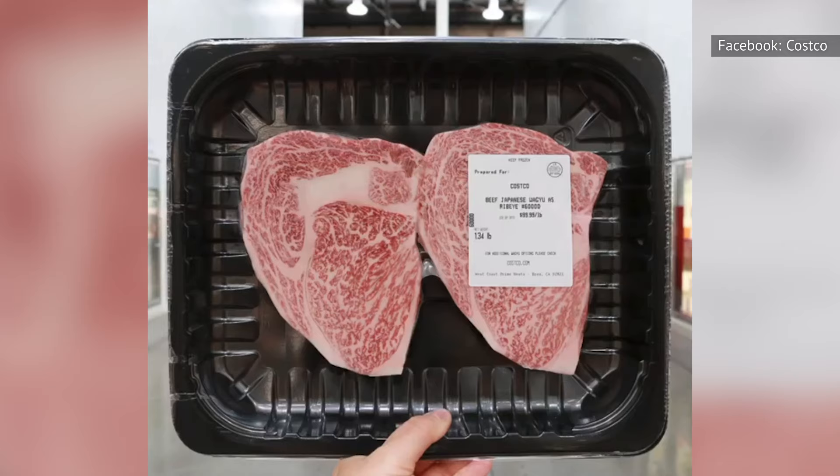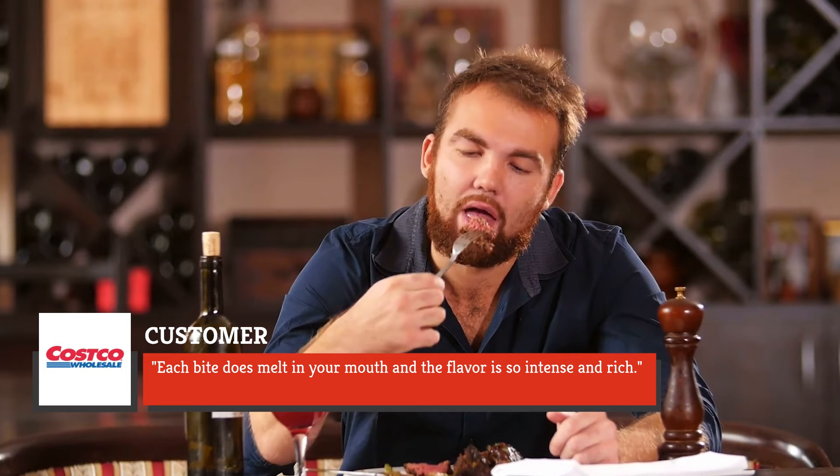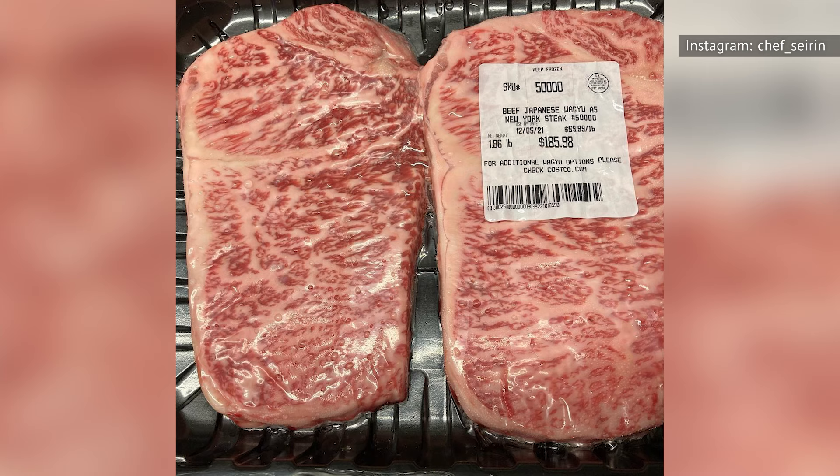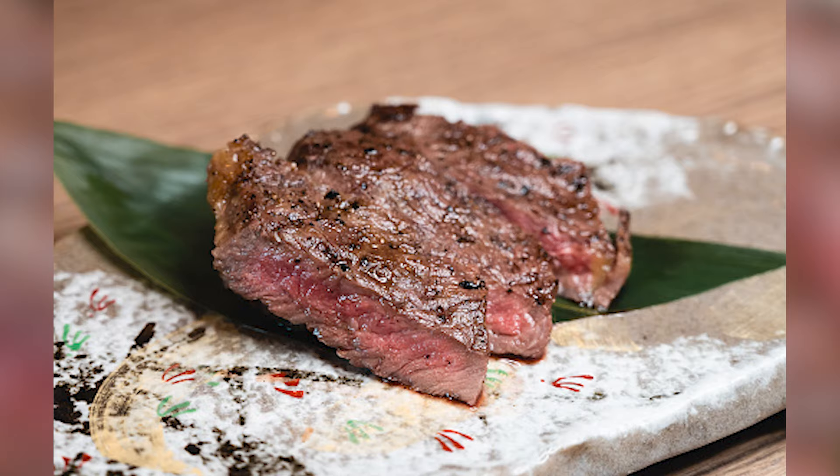It holds a nearly five-star rating on the Costco website, with customers saying things like, "Each bite does melt in your mouth," and "The flavor is so intense and rich," and "No regrets, completely satisfied." Whether you're a Wagyu connoisseur or someone who simply wants to have a mind-blowing meal, this might just be the beef play for you.